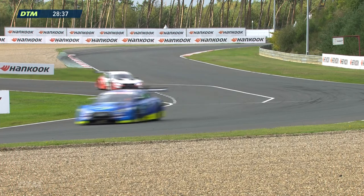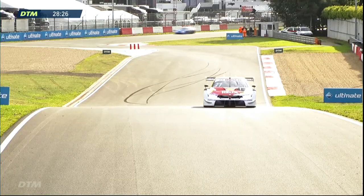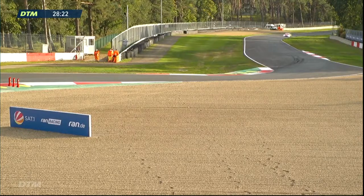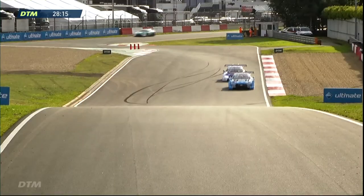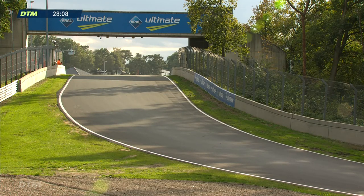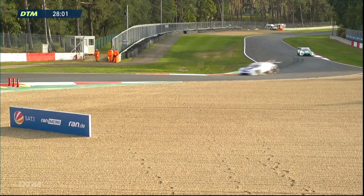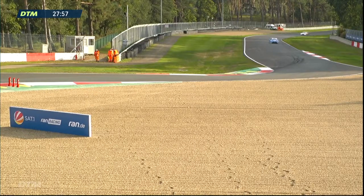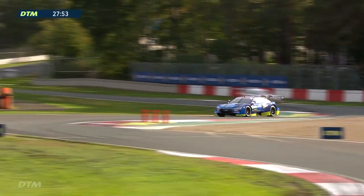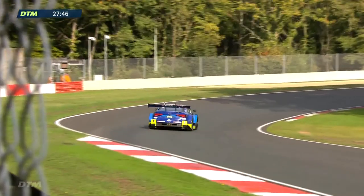As Dieter Gass has said, they're very much with eyes on going out on a high and taking the drivers' championship, and also making sure they take the teams' championship. There's Sheldon van der Linde going over the undulations through the first sector, with sparks flying from the cars. Zolder is a great-looking circuit with a real mix of high-speed corners and chicanes. It always looks spectacular when a DTM car attacks the chicanes and rides the kerbs, with lots of heavy braking zones on this relatively narrow circuit.